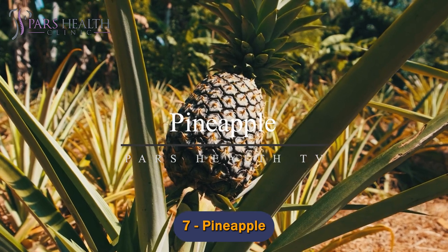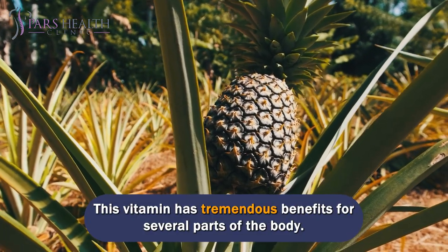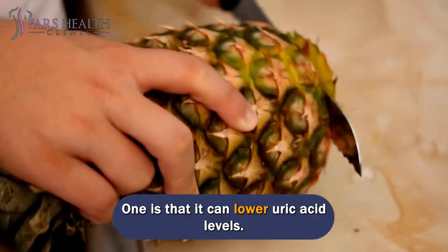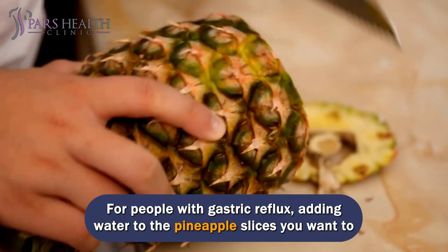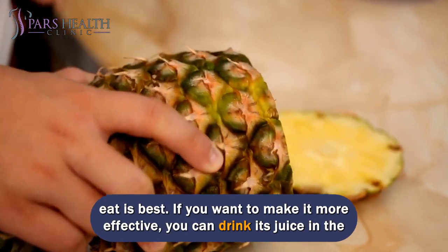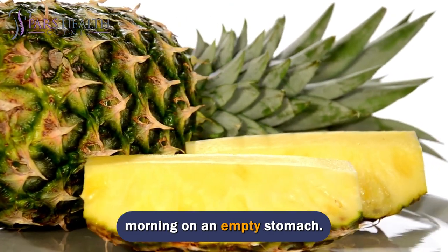Number 7: Pineapple. Pineapple is one of the most important sources of vitamin C. This vitamin has tremendous benefits for several parts of the body, one being that it can lower uric acid levels. For people with gastric reflux, adding water to the pineapple slices you want to eat is best. If you want to make it more effective, you can drink its juice in the morning on an empty stomach.